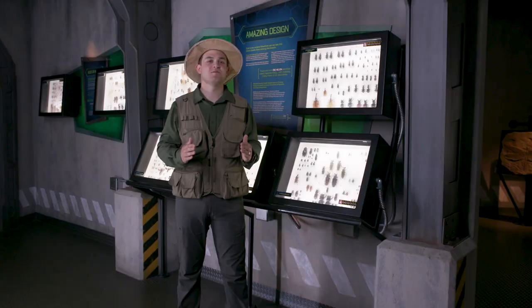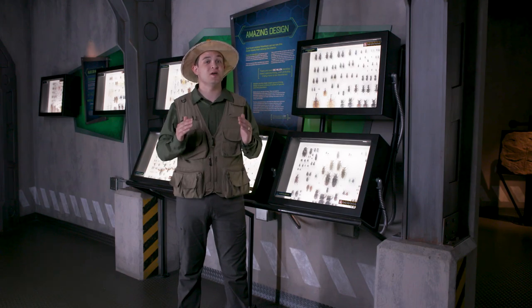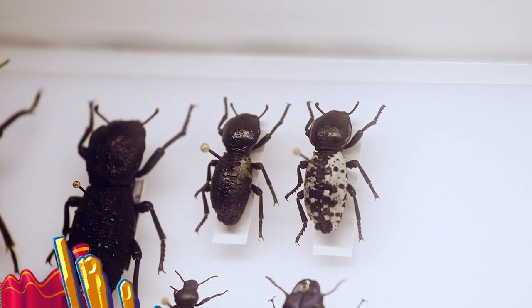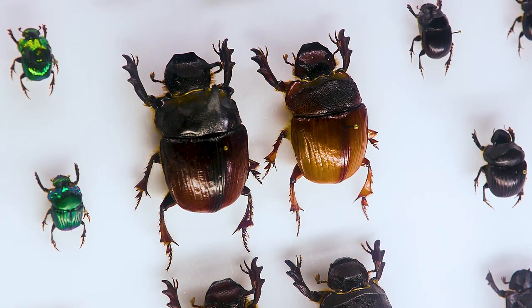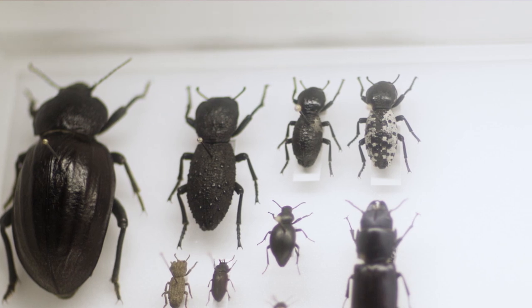Any guesses? Then I'll just tell you. So we're here at the Creation Museum to get you up close and personal with the iron-clad beetle. There are lots of different types of beetles, including the rhinoceros beetle, the stag beetle, the dung beetle, and even the ladybug. These awesome animals are a type of insect.